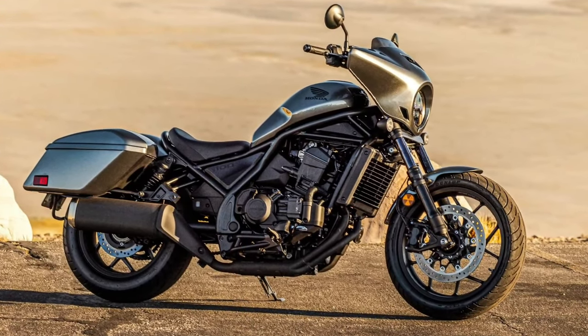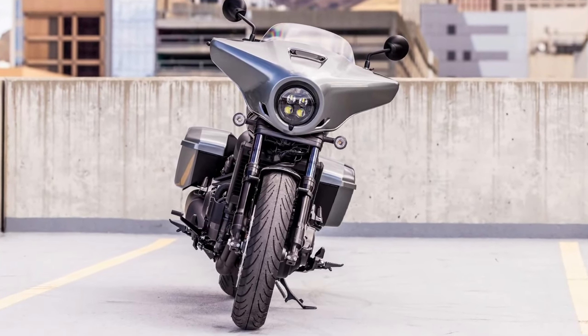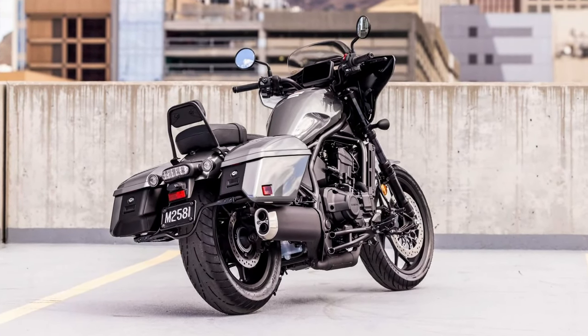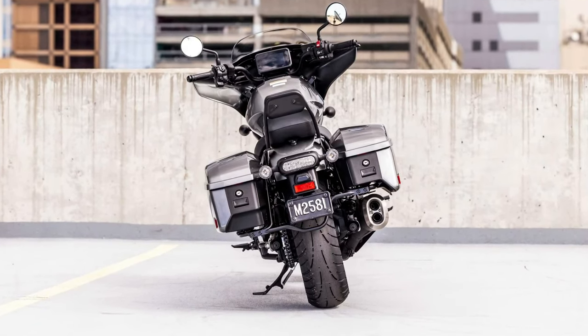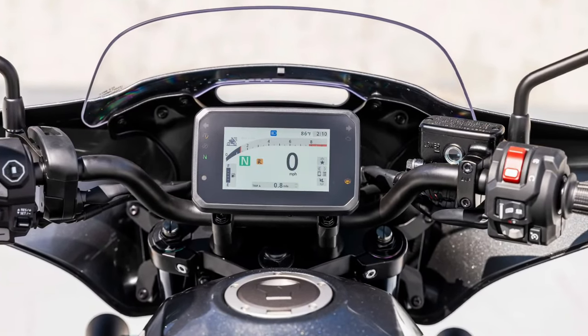Engine: Central to the Rebel 1100 Tour is a 1084cc parallel twin engine, renowned for its strong performance and smooth power delivery. This engine is engineered to offer a perfect balance of power and efficiency, making it ideal for both city cruising and long highway stretches.